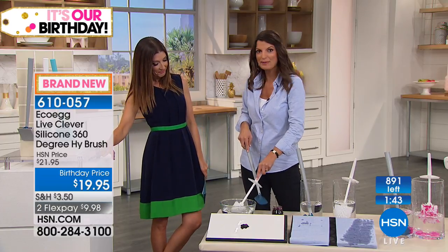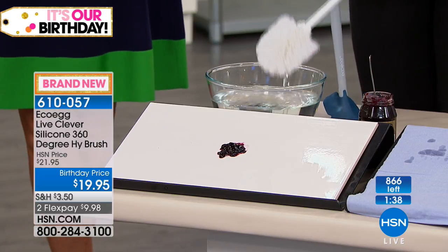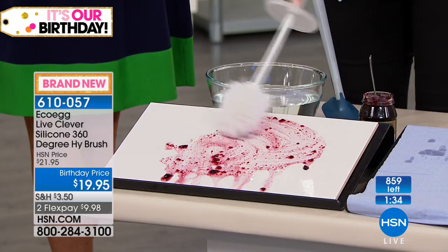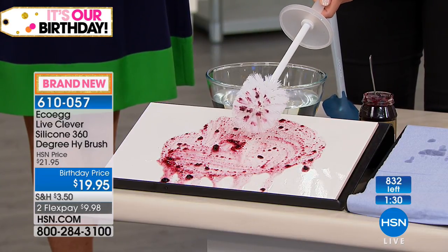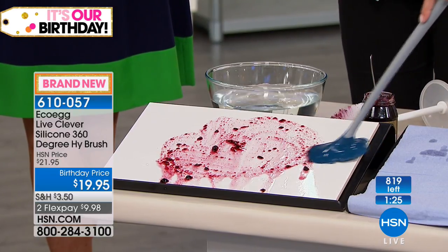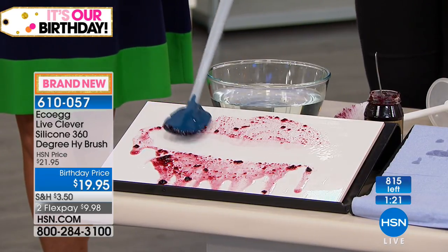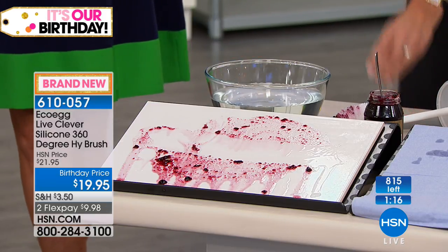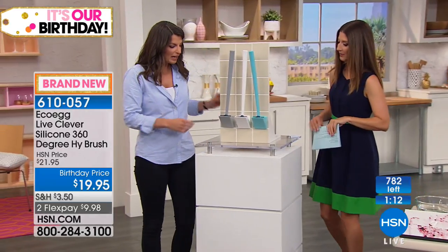Let me show you the cleaning power of that silicone head. Gray is sold out. Using a regular brush, the mess just moves around and gets stuck in the bristles — so disgusting. But with the HiBrush, look at how it just cuts right through in one pass. Nothing sticks. You're getting that powerful clean with the scrubbing teeth.